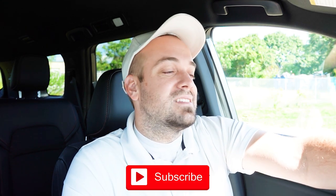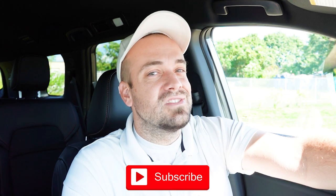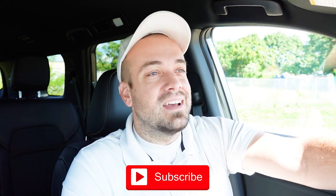Let me know what you think of the new Pathfinder, specifically the Rock Creek, in the comments below. Thank you so much for watching. Feel free to follow me on social media — shown at the bottom of the screen — to see what's coming next before it hits YouTube. Hit subscribe and the bell notification if you're into new car reviews. I appreciate you guys watching more than you know. I'll see you all in the next video — stay gold.